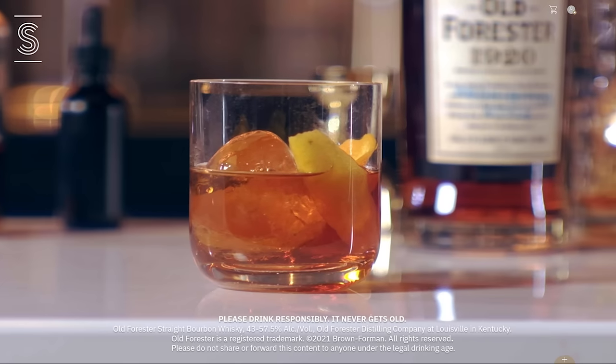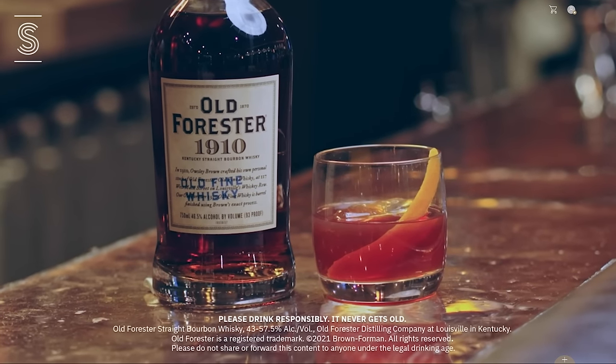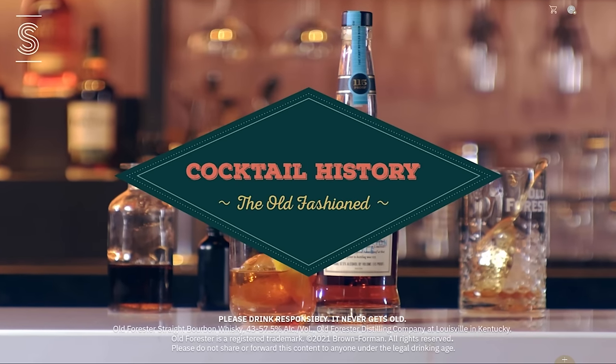Everything is just elevated and mingles in the glass nicely. Have fun. Enjoy the process. Cheers. So whether you enjoy the traditional classic or you want to shake things up a bit, the Old Fashioned is a bold and balanced drink with a long past, and this is Cocktail History.